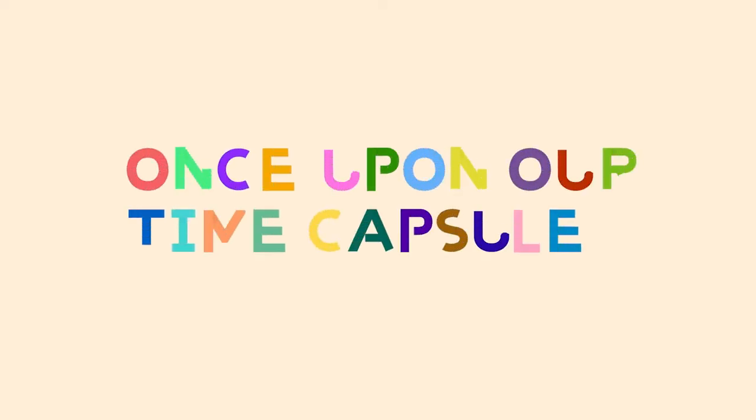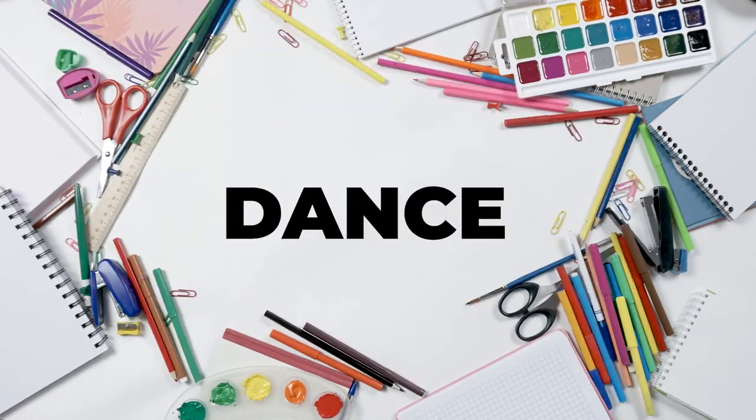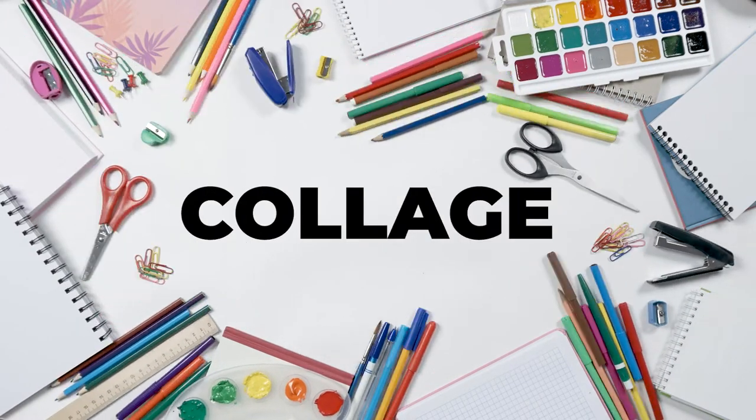Now you're ready to tell your time capsule story. You can get whatever art supplies ready that you need. You can write a script, make a dance, draw a picture, write a story, make a collage,